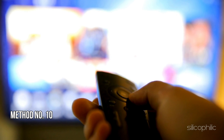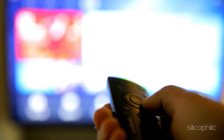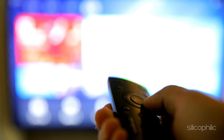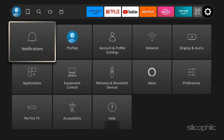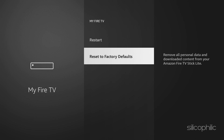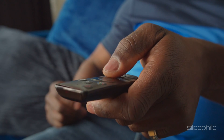Method 10: Reset the Fire Stick. Do you still have trouble getting apps to open on your Fire TV Stick? A reset of the Fire Stick can be a solution. First, navigate to Settings and select My Fire TV. Choose Reset to Factory Defaults and adhere to the prompts displayed on the screen.